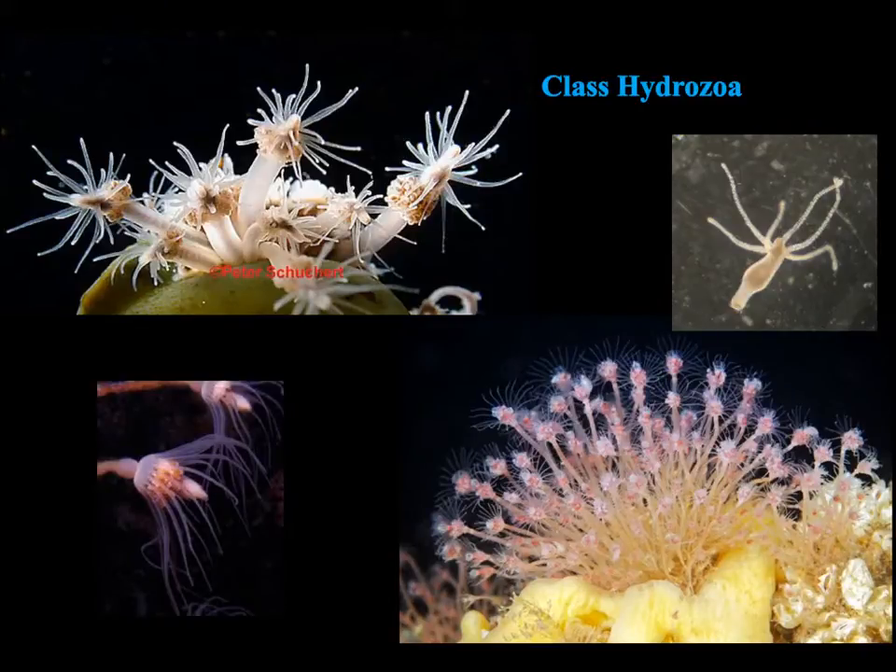Unlike the Scyphozoans, the medusa phase does not really dominate. In fact, you're more likely to see the polyp phase of Hydrazoans, although the medusa phase can be fairly prominent for some species too, so they have more equal dominance.